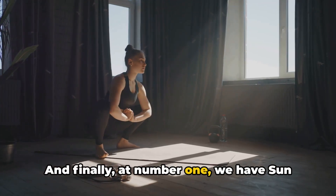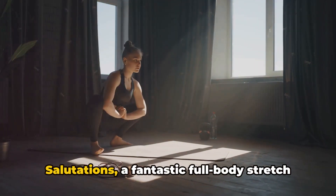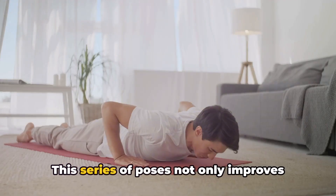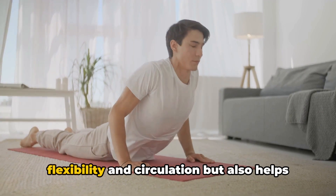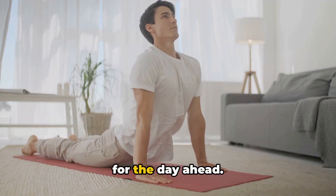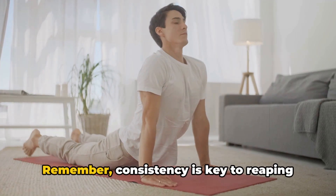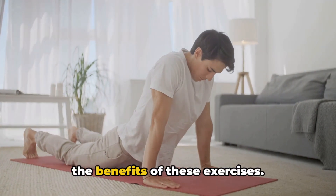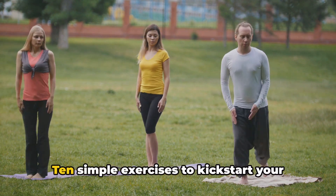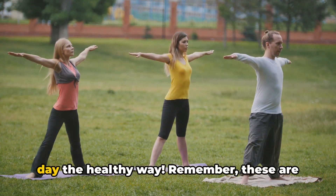And finally, at number 1, we have Sun Salutations — a fantastic full-body stretch to welcome the new day. This series of poses not only improves flexibility and circulation but also helps to clear your mind and set a positive tone for the day ahead. Remember, consistency is key to reaping the benefits of these exercises. So, there you have it folks — 10 simple exercises to kickstart your day the healthy way.